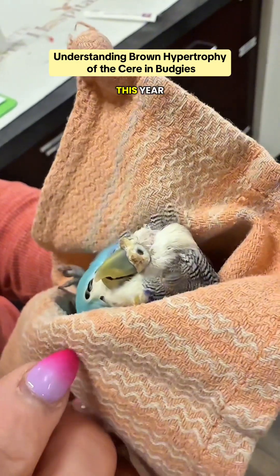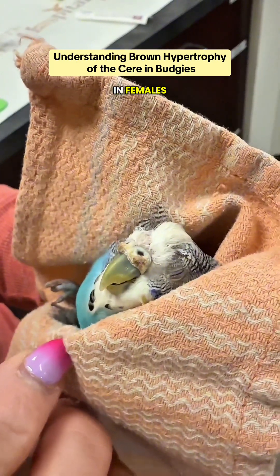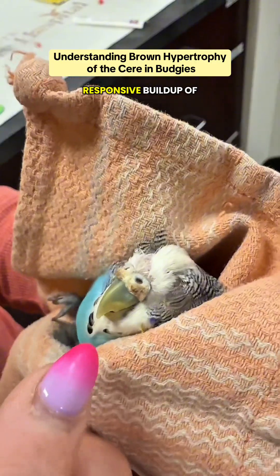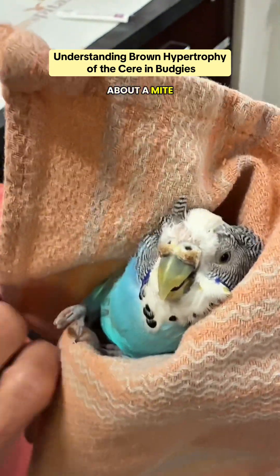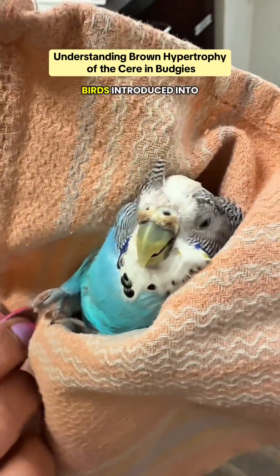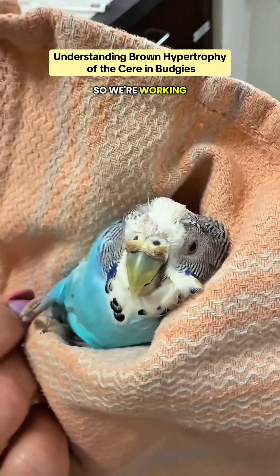This is called brown hypertrophy of the cere. It's very common in females — it's an estrogen-responsive buildup of thickened tissue. A lot of times it'll just pick right off; it is not pathology. We are also concerned about a mite problem, given some new birds introduced into the household, so we're working on that today.